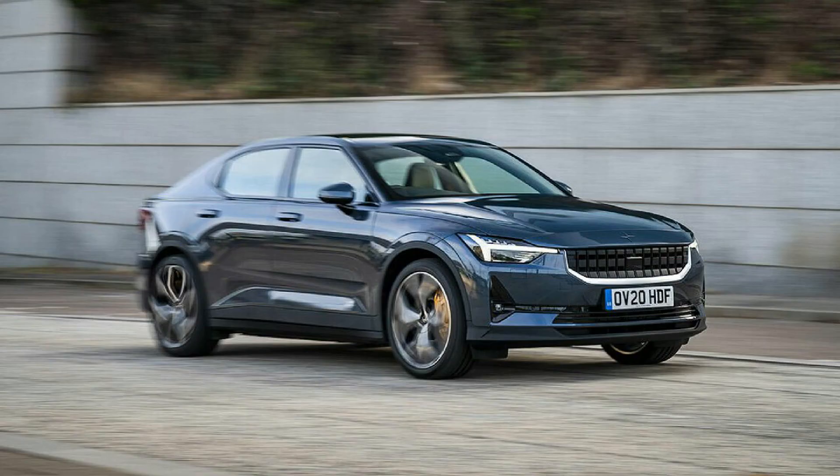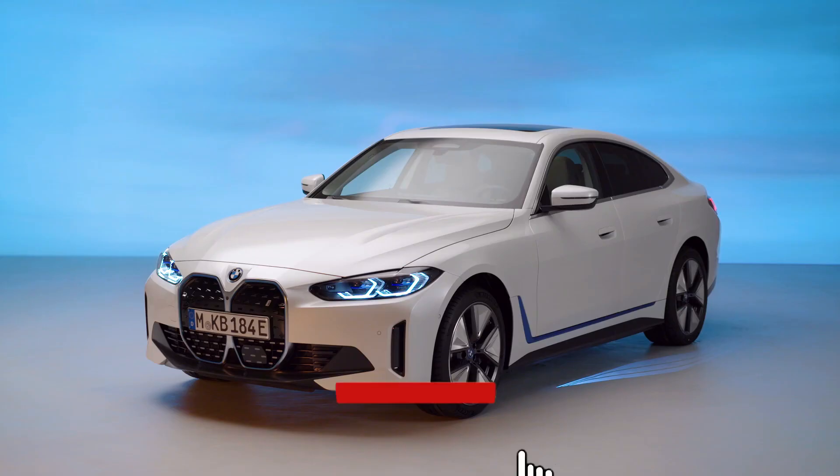Prices haven't been confirmed yet, though expect the entry-level BMW i4 to start from around $45,000 — around the same as a Model S Plaid 2 and a Tesla Model 3 Long Range.